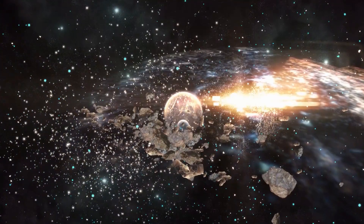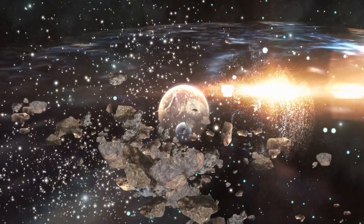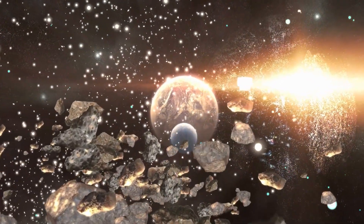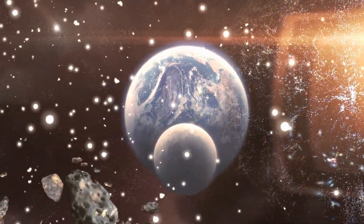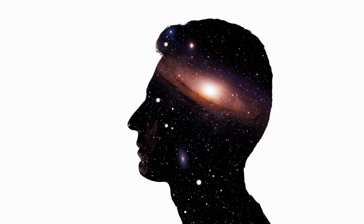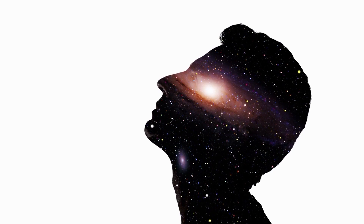It is difficult to overstate the importance of this discovery. These galaxies formed even before the first stars originated in our own galaxy. The Webb Telescope has managed to capture images of these galaxies, giving us a glimpse into the earliest days of the universe.